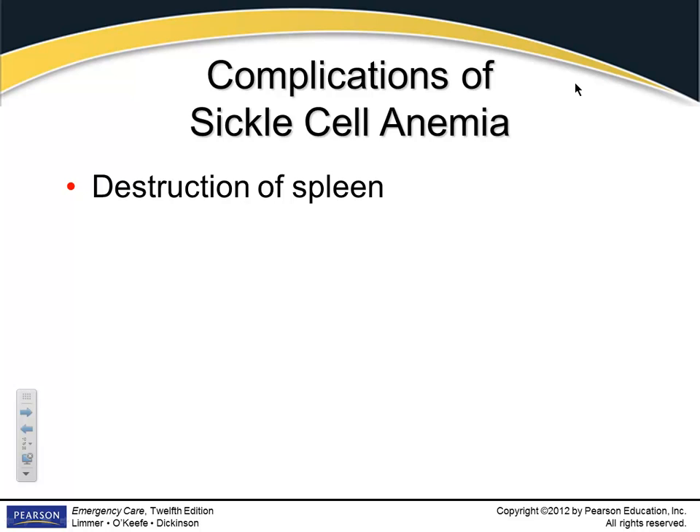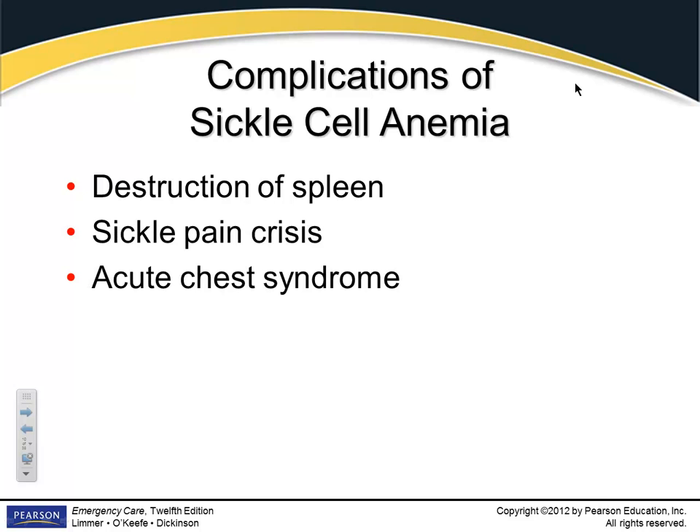A sickle cell crisis can destroy the spleen — that's one area where sickle-shaped cells accumulate and can be very damaging. When you think about all the places these cells can accumulate and block tissue, you can really have a problem just about anywhere: acute chest syndrome, if they clog the heart it's almost like a heart attack, priapism, stroke — wherever they accumulate can cause a huge problem.